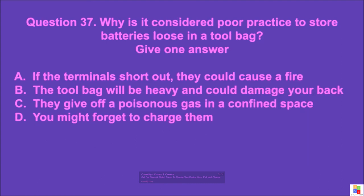Question 37: Why is it considered poor practice to store batteries loose in a tool bag? Give one answer. A: if the terminals short out they could cause a fire, B: the tool bag will be heavy and could damage your back, C: they give off a poisonous gas in a confined space, D: you might forget to charge them. The correct answer is A.